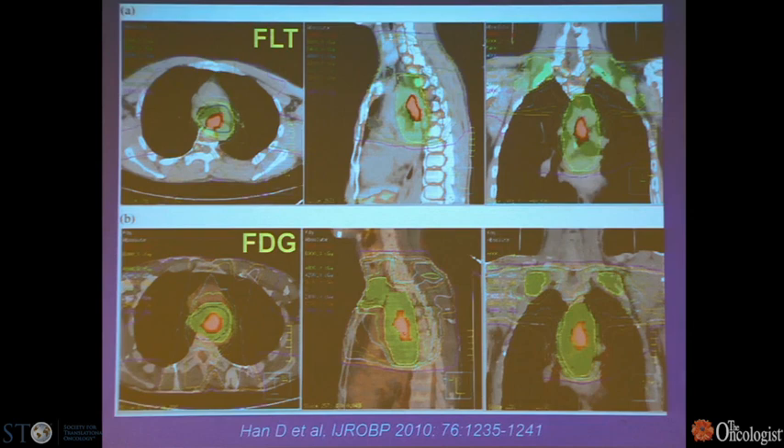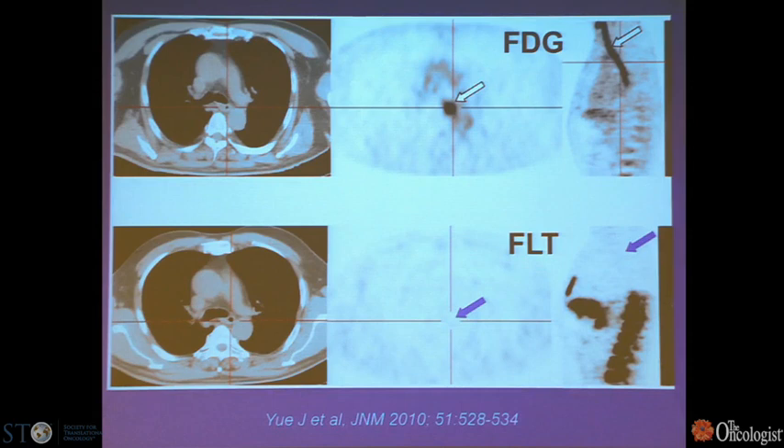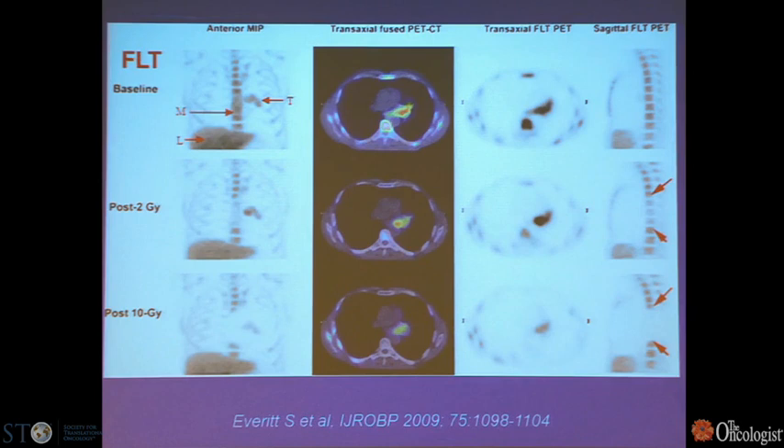FLT could be more valuable in looking at response to therapy by examining cell proliferation more directly. Comparing FDG and FLT in esophageal cancer, they have a similar distribution to mark the tumor in the primary cancer. One advantage is that FDG is susceptible to post-treatment inflammation from radiation therapy, whereas FLT is more selective for tumor proliferation. In lung cancer, response to therapy can be seen after two and ten grays of radiation, though a potential problem is high marrow and liver activity, making it difficult to assess tumors in certain regions.